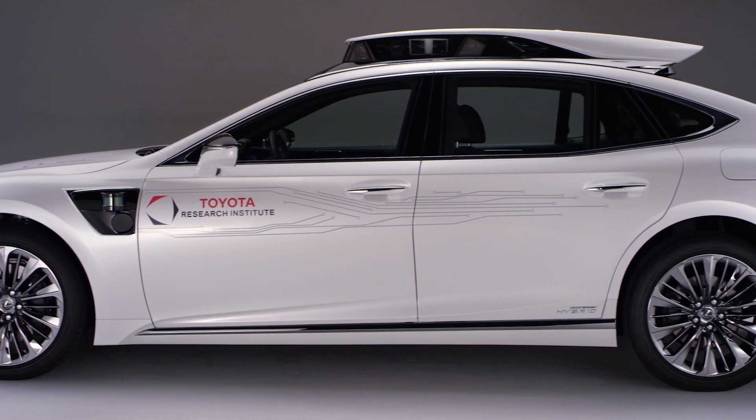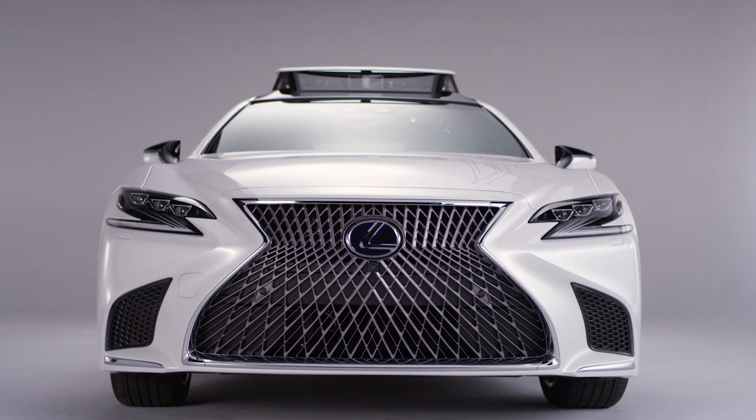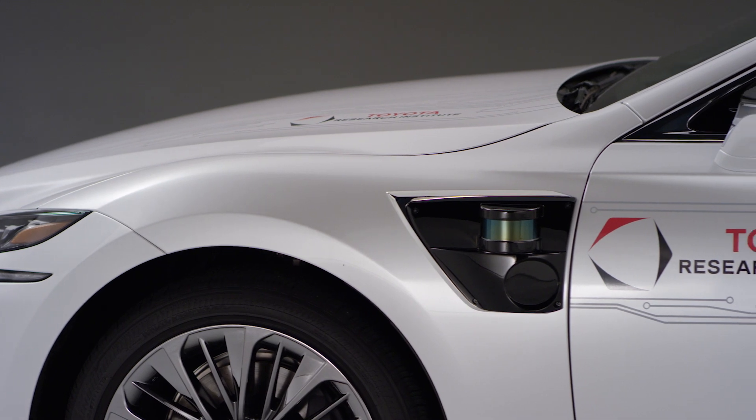Platform 4 for TRI really represents our most advanced platform to date. Some of the major progress that we made in TRI in the last year, in particular with Guardian, is working on the seamless blended control between the human and the machine. The system works with you as a human to make you superhuman.